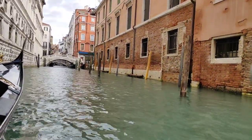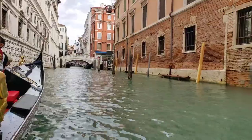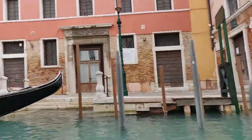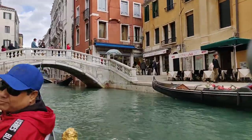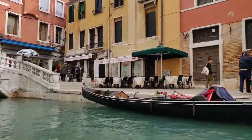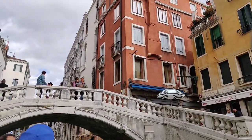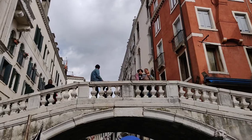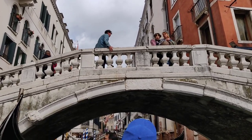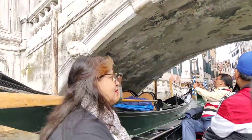Founded in the 5th century and spread over 118 small islands, Venice became a major maritime power in the 10th century. The whole city is an extraordinary architectural masterpiece in which even the smallest building contains works by some of the world's greatest artists.